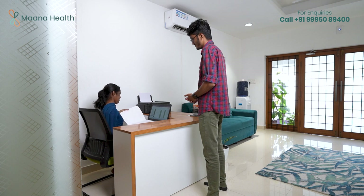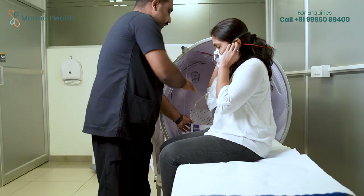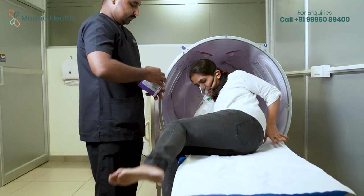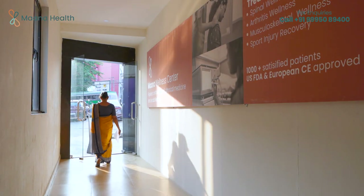Hyperbaric oxygen is extremely safe, activates the body's self-healing mechanism, and does not have any side effects. So far, we have treated more than 600 patients in our two clinics with excellent treatment outcomes.